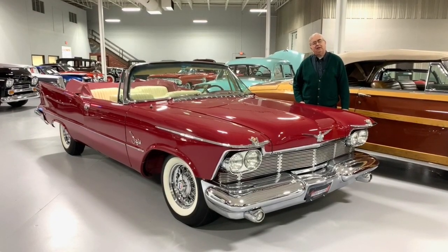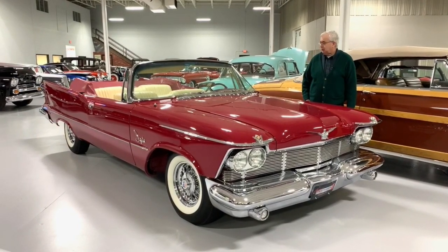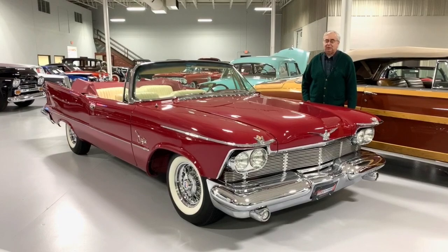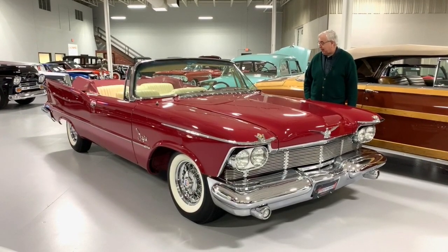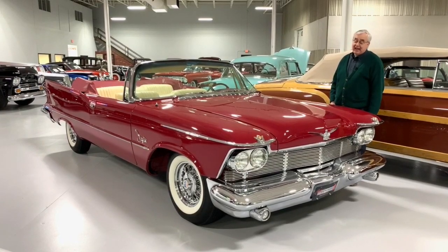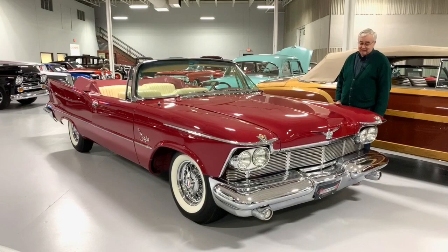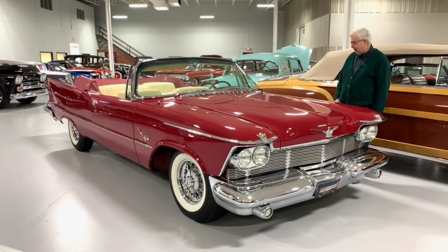Good afternoon and welcome to Ellingson Motor Cars here in Rogers, Minnesota. Today we're going to show you one of the nicest convertibles that we have found — we just acquired it, and it is one of the few of these that we could find anywhere. They made a little over 600 of these back in 1958 when they came out.